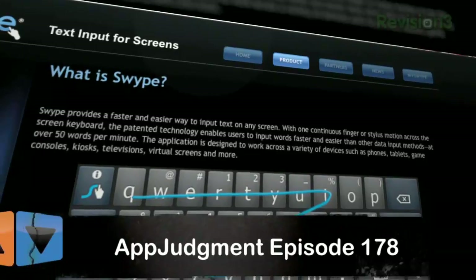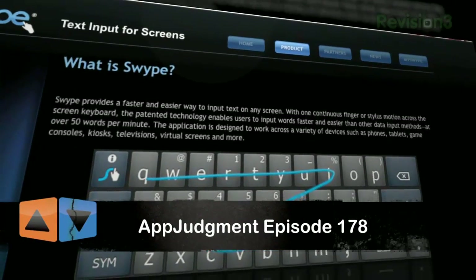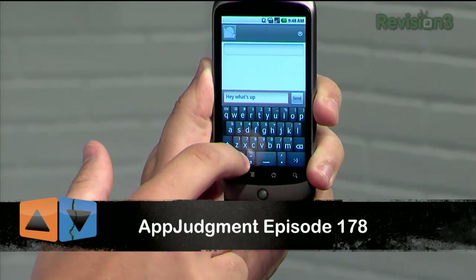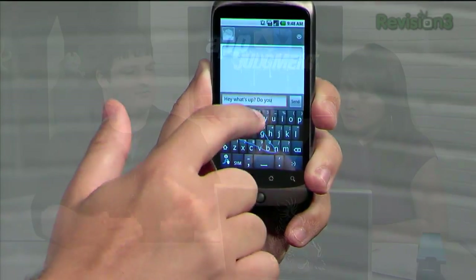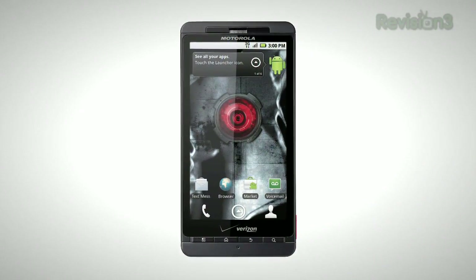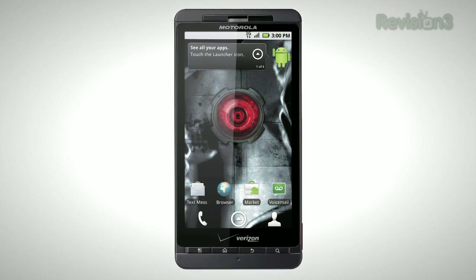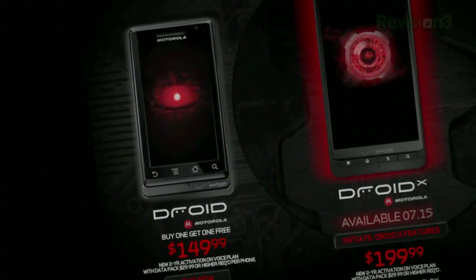It doesn't have a physical keyboard because it's going to come with Swype, which we just talked about two days ago with Ron. And I'm telling you, you don't need the physical keyboard. I'm really serious about that. I think as things progress, we've got to let go of the physical keyboard thing because it's just one more thing to break on your phone.